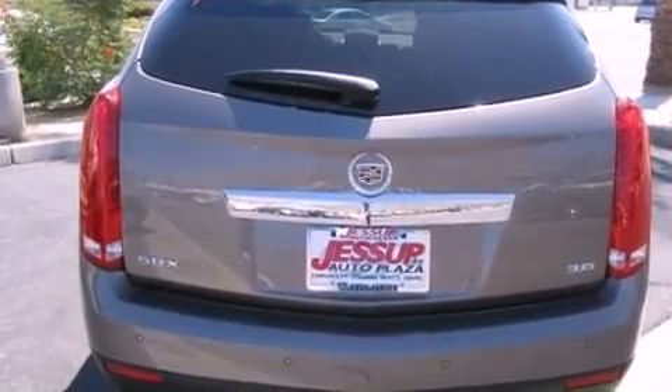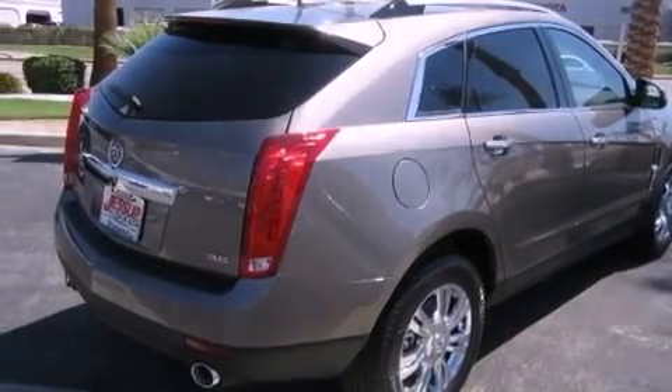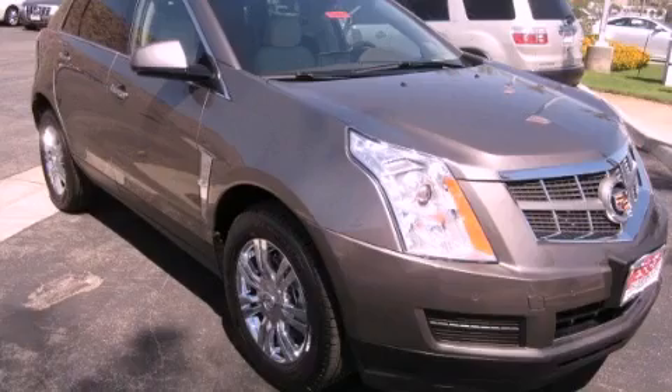Traction control, a power driver's seat, and a sunroof enables you to fill the cabin with fresh air at the push of a button. Contact us today to arrange your test drive.